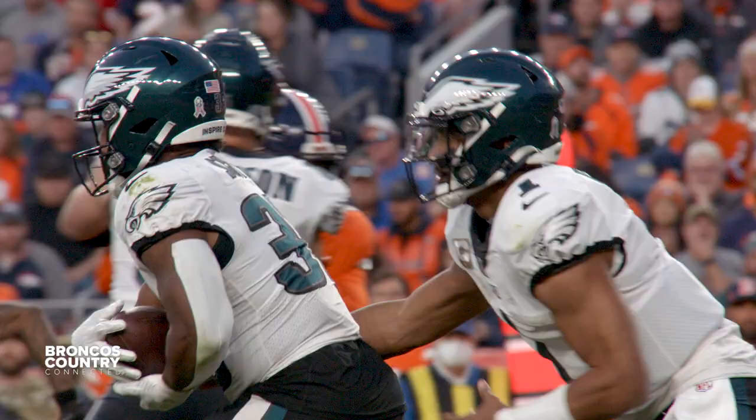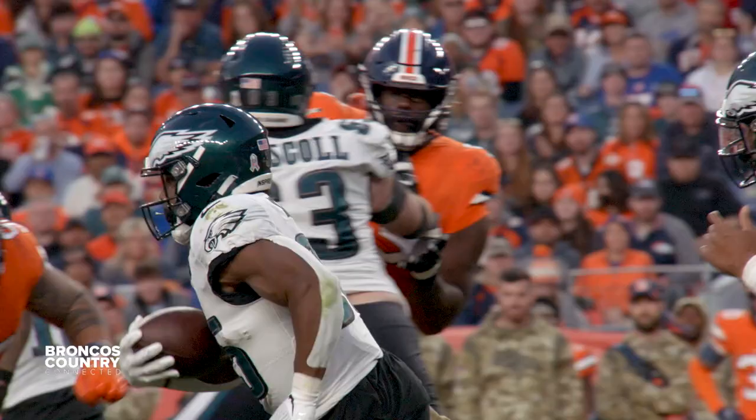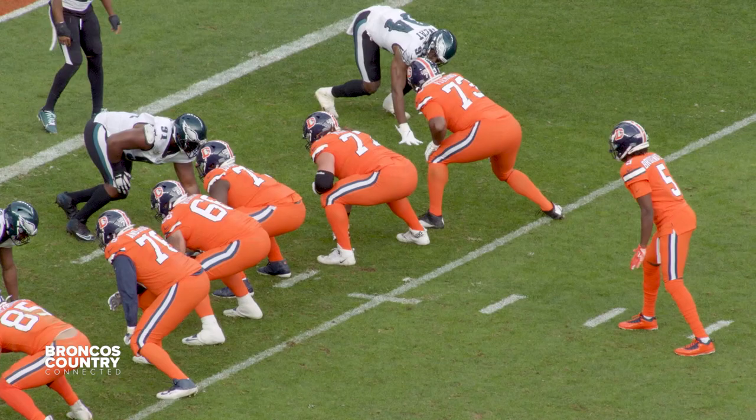Unfortunately, Hurts had his way against the Broncos' secondary. Philly's power running game got the best of Denver's defense, totaling 214 yards on the ground, while the Broncos often scored just one touchdown in five trips to the red zone. Here's a look back at Denver's Week 10 loss to the Eagles.